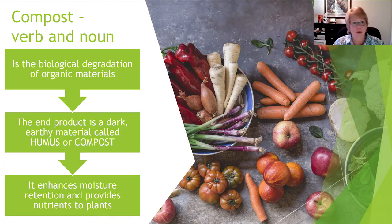Compost is both a verb and a noun — it's an action and a product. As a verb, composting is the natural process of degrading organic materials. If we didn't have degrading of organic materials, we'd be up to our ears in leaves. As a noun, compost is that earthy, dark, soft, fluffy material that results from degradation — sometimes called humus. So it's the action of degrading, and the product of that degradation process.